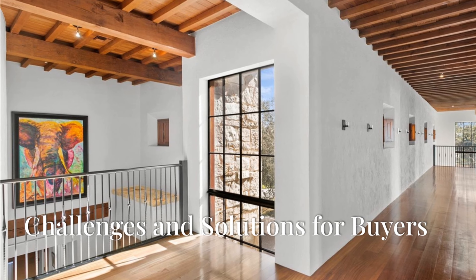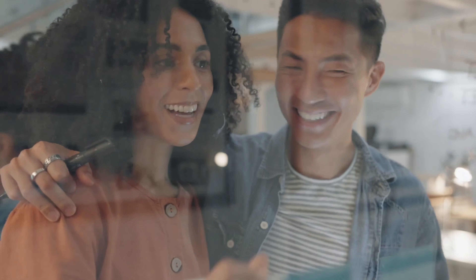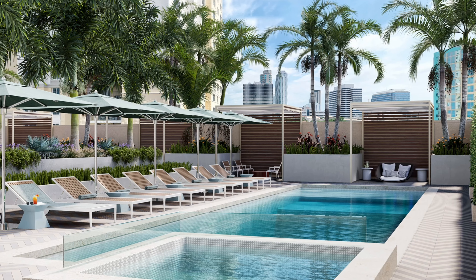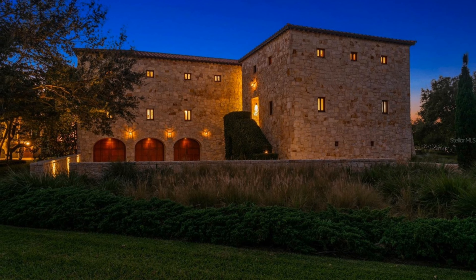Home prices have risen significantly over the past few years, outpacing inflation. Combined with higher mortgage rates, this has created affordability challenges for many buyers. However, creative solutions are emerging — savvy buyers are focusing on long-term value rather than trying to time the market, considering alternative financing options, and looking for energy-efficient homes to save on long-term costs.